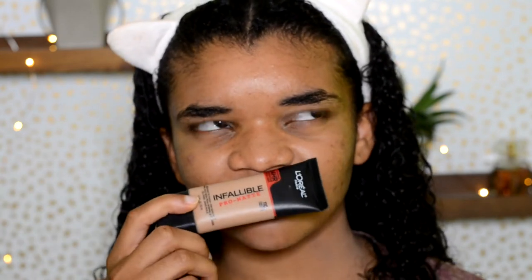After primer comes foundation. I actually have two new foundations because my old ones ran out. First is the L'Oreal Infallible Pro Matte Foundation in shade 110. It's good coverage — I got this a couple of days ago. It's very inexpensive. I first heard about it from LusterLux or Katie, who raves about it, so I decided to try it and it's awesome, just like she says.